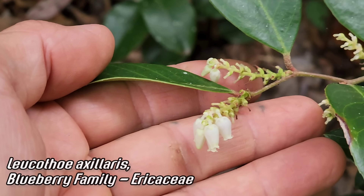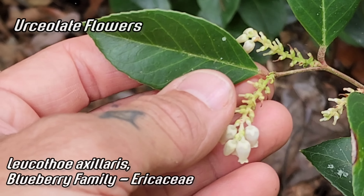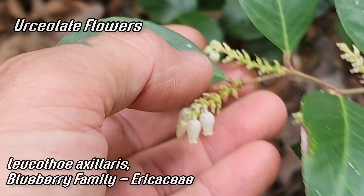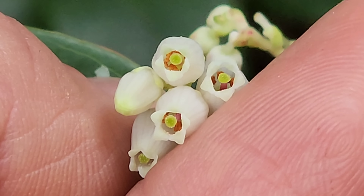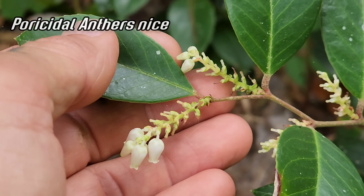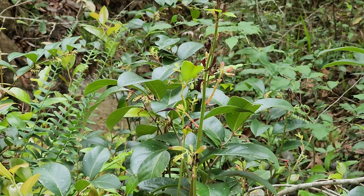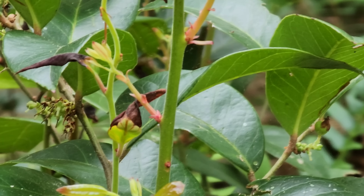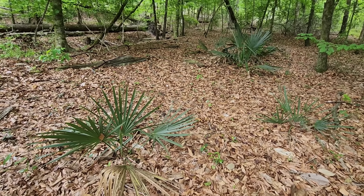Leucothoe — another ericaceous plant. This is Leucothoe axillaris — there are three or four species in this genus in this region. There are those beautiful urn-shaped flowers. Look at those green stigmas poking out, and if you were to cut that flower you'd have those poricidal anthers in there like so many members of Ericaceae — such a distinct flower shape. Not edible — I know someone's going to ask. Look at that red tinge to those bracts — those anthocyanin pigments. A lot of Ericaceae do that with the new foliage.